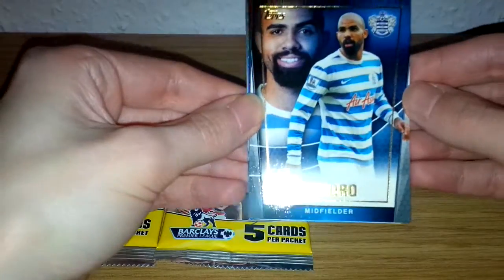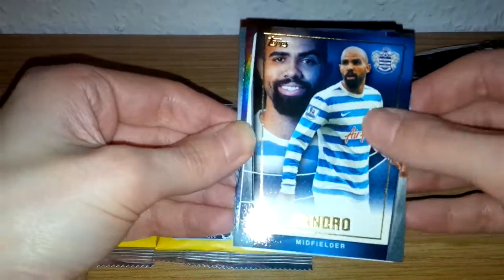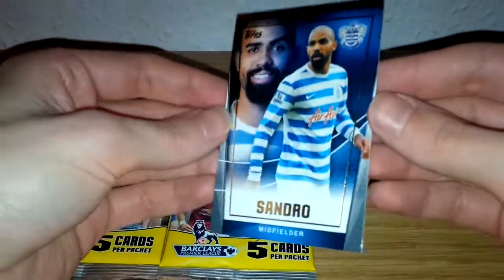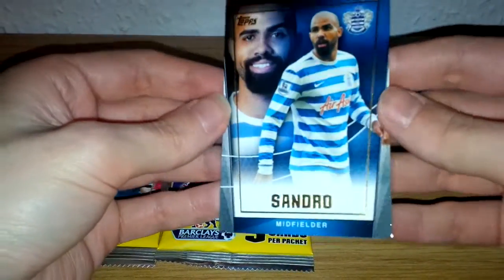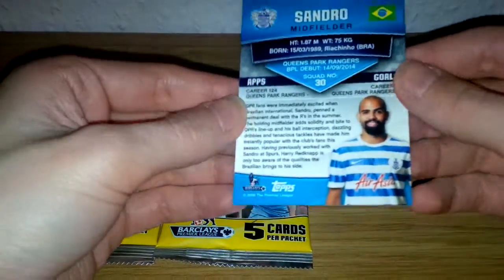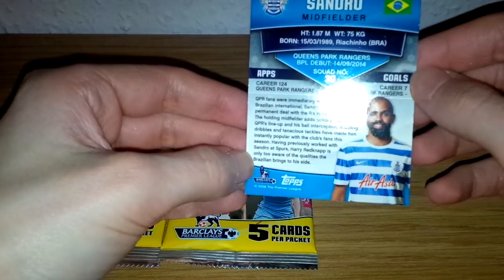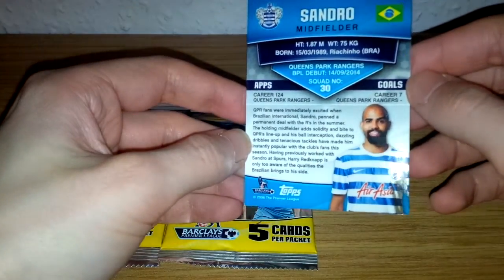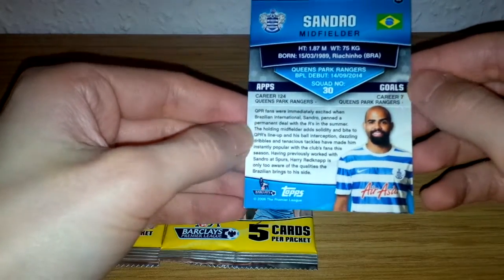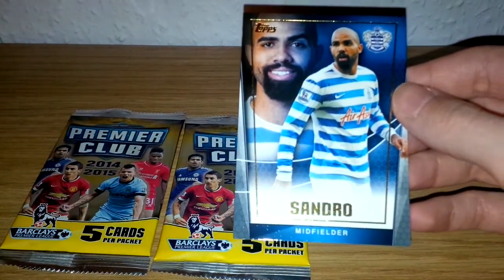Okay, let's just turn these over. First card out of the pack is Sandro of Queens Park Rangers. Got a nice high gloss finish to these cards — a nice sort of thickness to the card and a very shiny gloss to it. There's also a very good detailed bio of the player on the back, giving a brief description of who he's played for in the past, what type of player he is, his squad number, debut, birthplace, and career games and goals. That's a standard base card — Sandro of Queens Park Rangers.